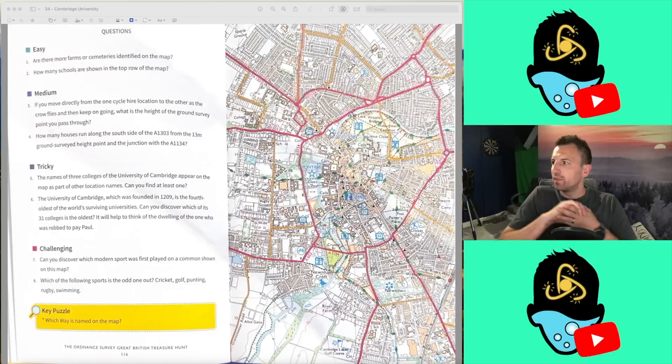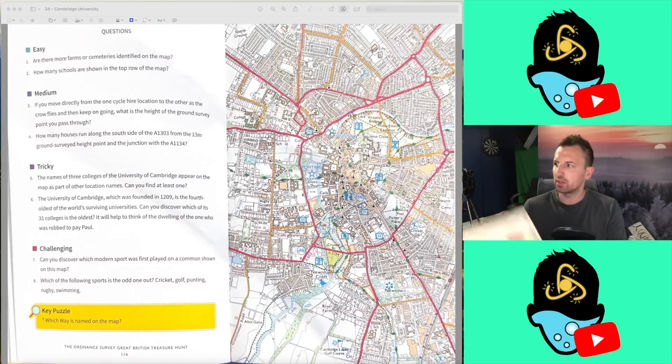Welcome everyone. You join me for week 24 of the Great British Ordnance Survey Treasure Hunt. Week 24 is Cambridge University — the University of Cambridge. This is a very, very busy map as you can see here. We have a lot of making up to do after last week's abysmal performance, but we again go for our perfect score and we start with question 1, the easy questions.